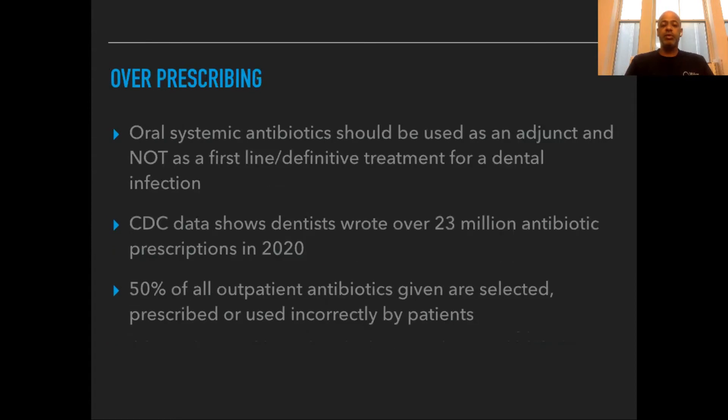Something very important is the overprescribing of antibiotics — the abuse. Systemic antibiotics are used to help your body fight infection; they are not the cure. You're going to need definitive treatment like a root canal or extraction. The CDC has shown that dentists prescribed over 23 million antibiotic prescriptions in 2020, and 50% were used or prescribed inappropriately, or the wrong medications were given.